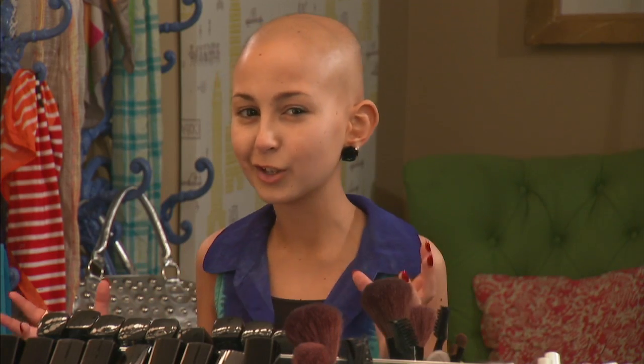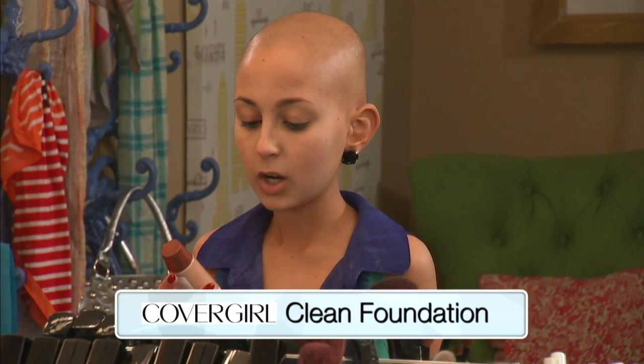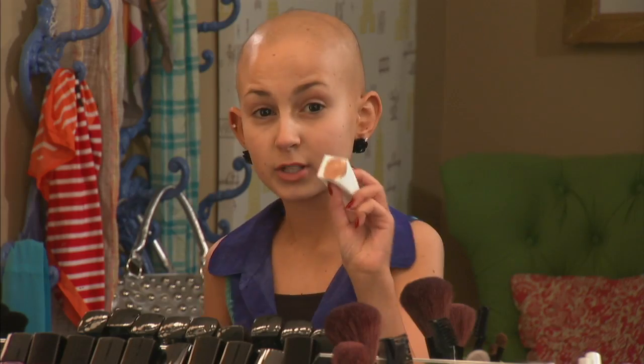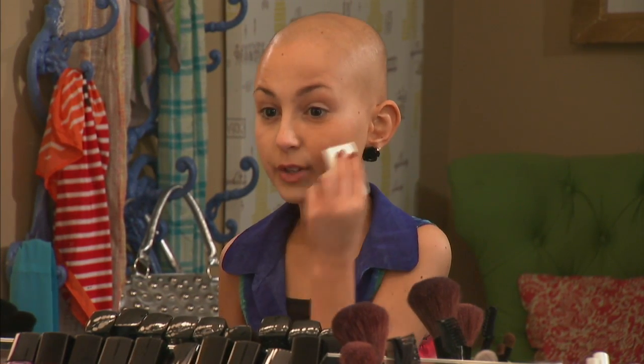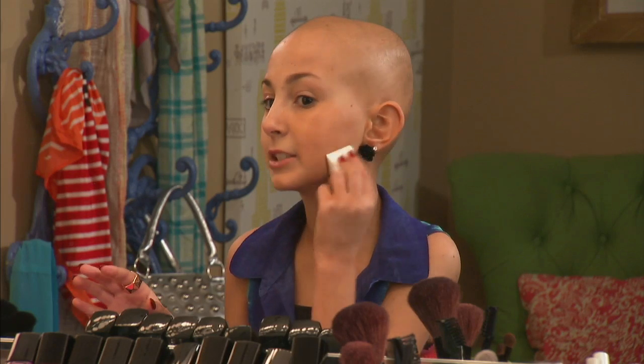I've already done kind of like a day look using my favorite CoverGirl products, but now I'm going to do more of a smoky, more dramatic nighttime look for you all. I'm also going to be featuring my favorite CoverGirl products. I'm going to start out with the CoverGirl Clean Foundation. This is in Soft Honey number 155. I'm just going to take that and distribute it all over my face. The reason I'm using the Clean from CoverGirl is because it gives a flawless finish, and it lasts forever.